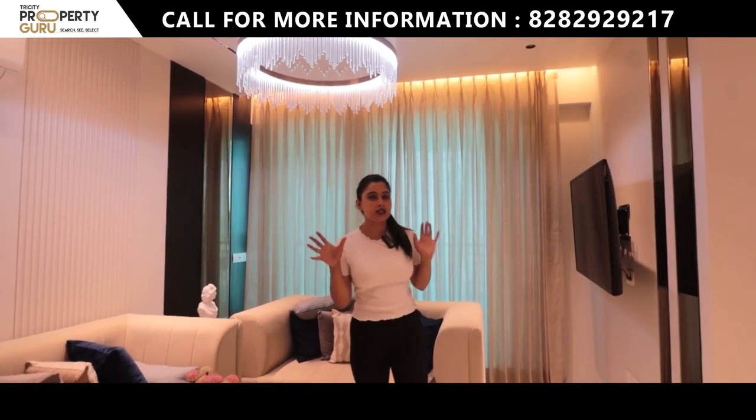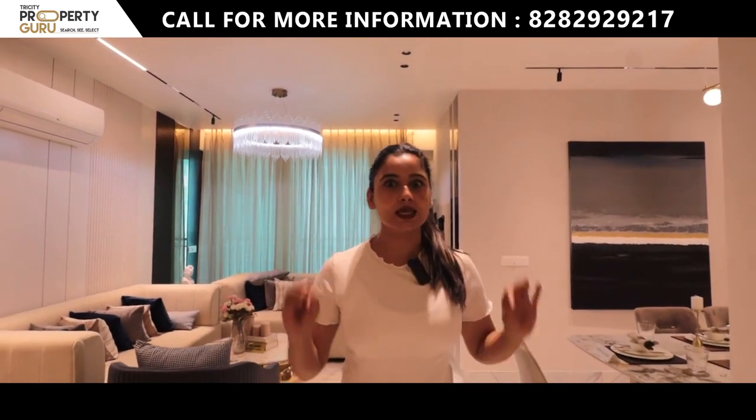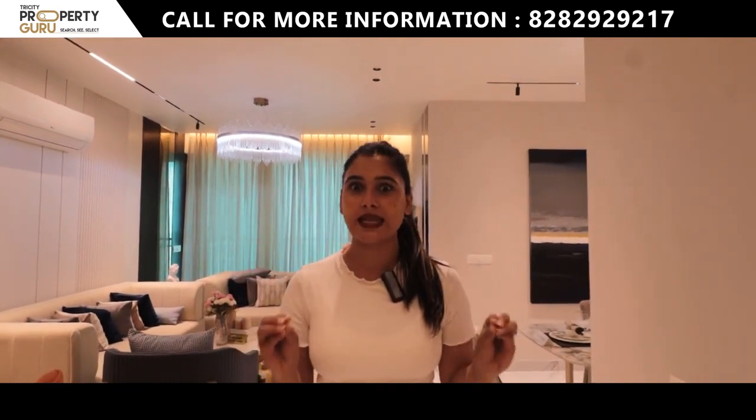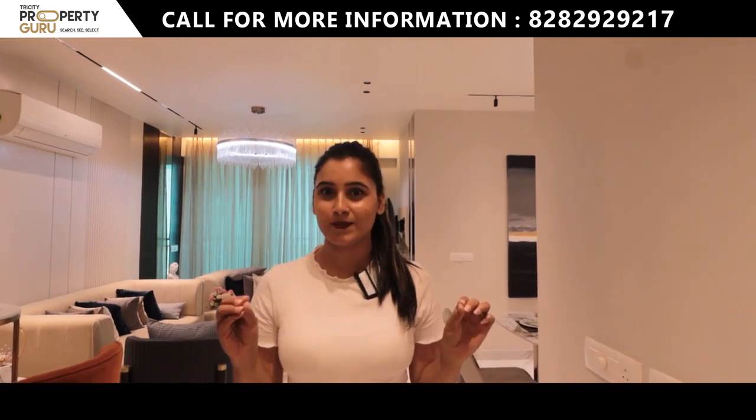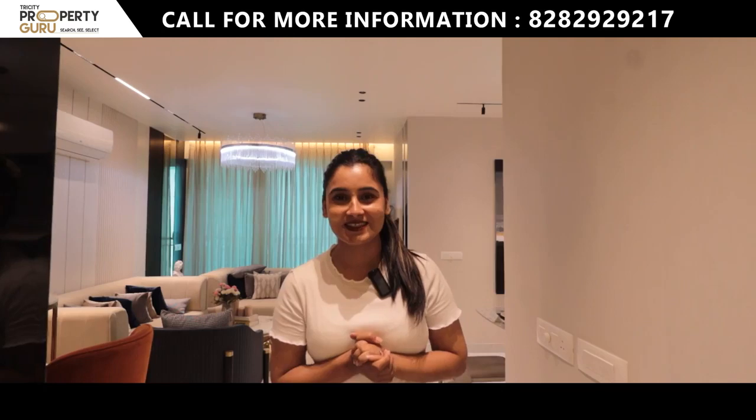Guys, what is the special thing about our project today? You will get all the park-facing flats here, and the amazing thing is that you will get them without any extra cost. Is it a good thing? So what do you say? Let's start today's tour!